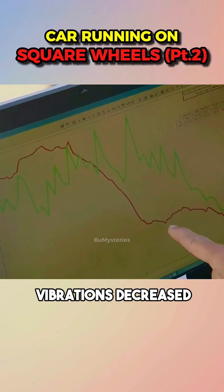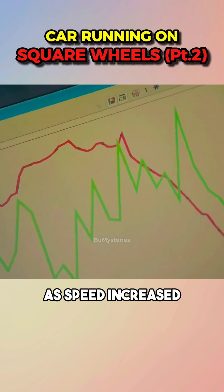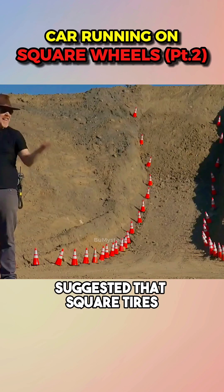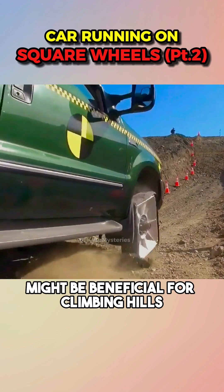Sensor data revealed that vibrations decreased as speed increased, but achieving a state akin to riding on a flat surface remained impossible. Jamie then suggested that square tires might be beneficial for climbing hills.